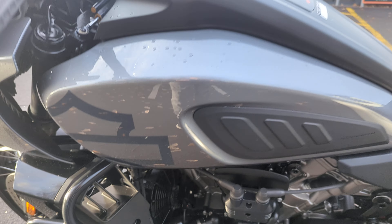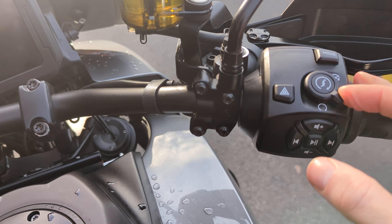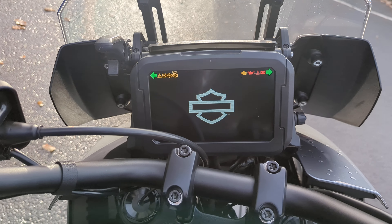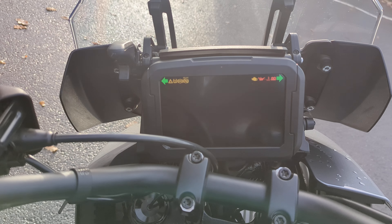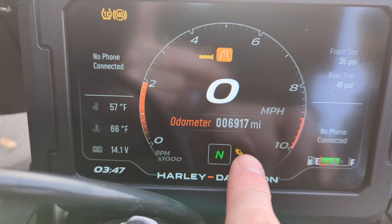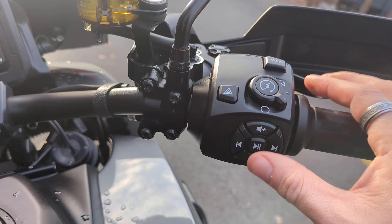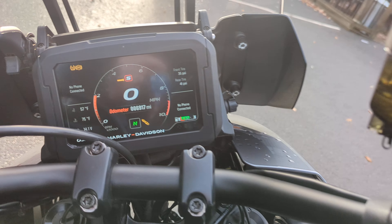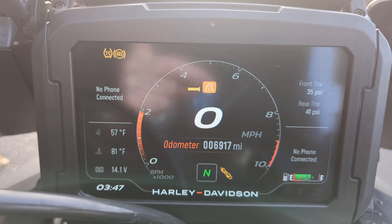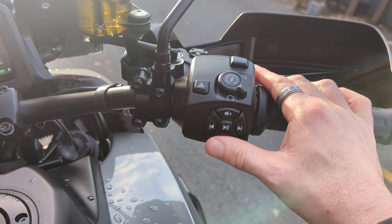The bike is in really, really nice condition. So just going to turn the bike on, which is done by this switch here — everything's keyless. Wait for it to run its cycle. As you can see, there's the mileage: 6,917. The switchgear has quite a lot of information — you've got the mode which changes sport mode, off-road, rain mode, and road mode. These buttons are for when your phone is attached so you can play songs, make calls, and everything.